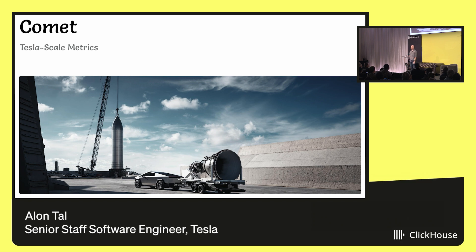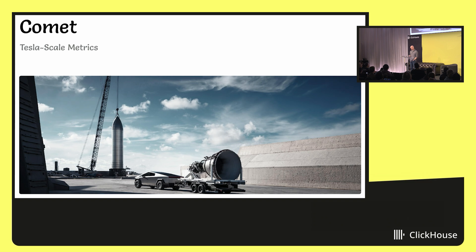Hello, everyone. My name is Alon. I'm here to speak about Comet, which is a system that we built at Tesla for collecting, storing, and querying metrics on a massive scale.